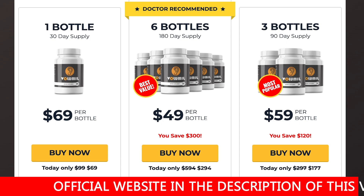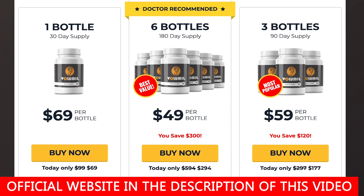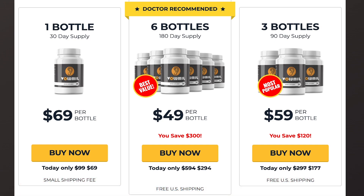There is something really important about this product that you need to know before you buy it. You can test Volumil for 60 days, and if you don't see the results or if you don't like it for any reason, they will give you your money back.